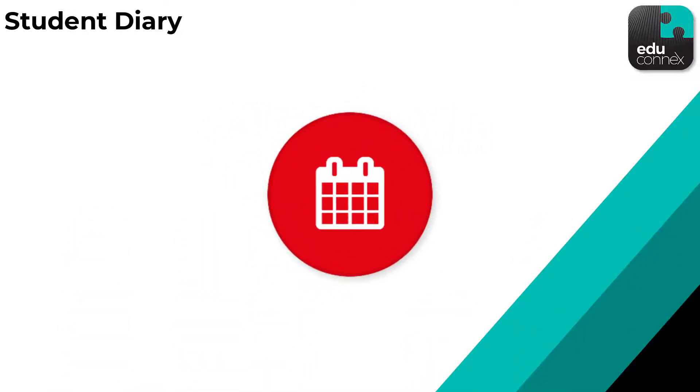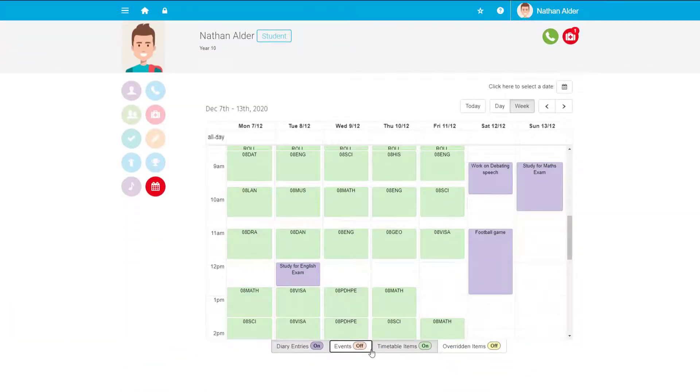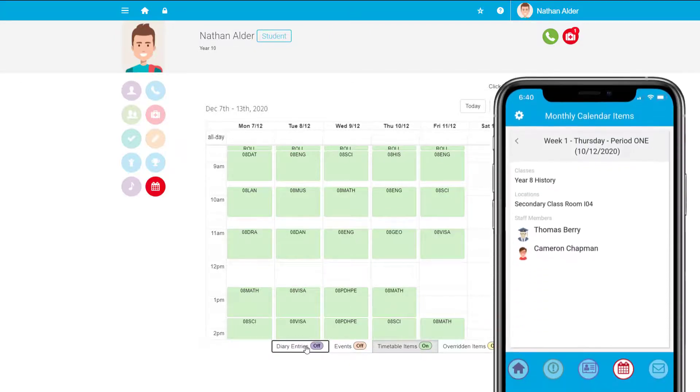Part of a student's diary view includes their timetable and can be accessed by the student at any time, so that they know what their schedule looks like for the day. When they're on the move, they can even use the EduConnex mobile app to see where their next class is.